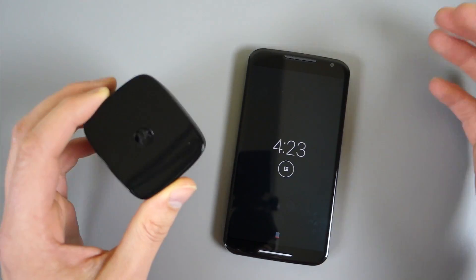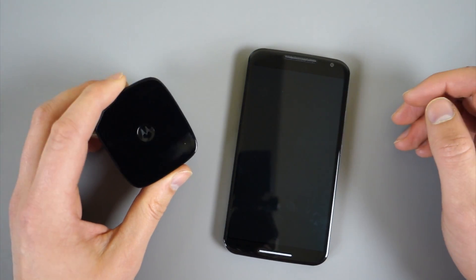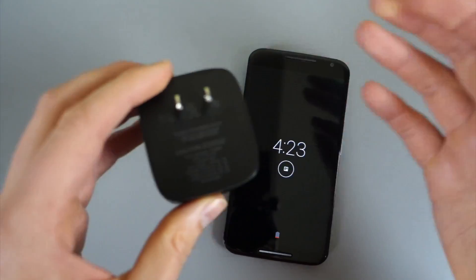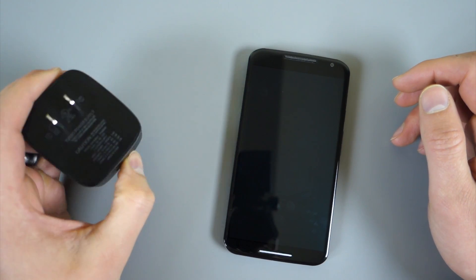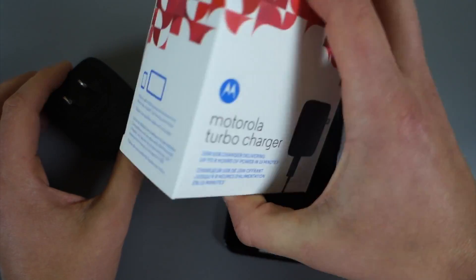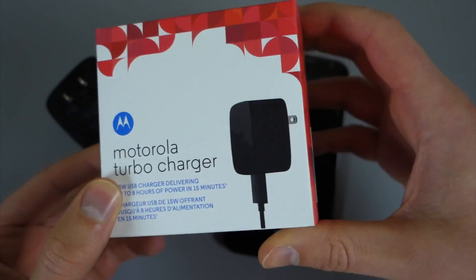Qualcomm Quick Charge 2.0 will give you a whole bunch of juice within about 15 minutes, and that's awesome in case you're at the end of your day and your phone's about to die, but you're still going to go out for the night. The TurboCharger is sold by Motorola, but this should work on some other devices too. I believe the HTC One M8 supports Quick Charge 2.0, so we'll be sure to test that. It could work with some Samsung devices. The box actually says it will work with Samsung phones and maybe even Apple phones, so it's a charger that will work sort of universally.